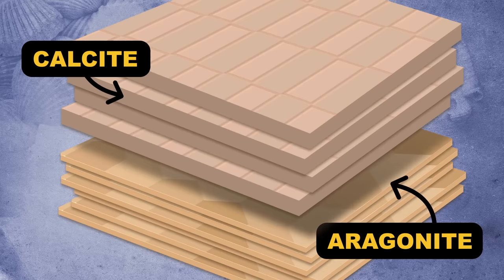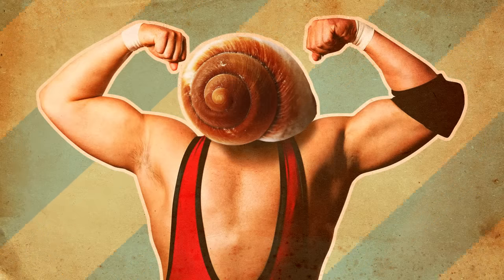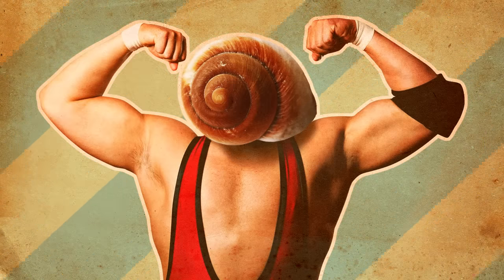One benefit to layering is that the crystal structures are oriented differently in space. If the calcite layer fractures, that fracture will probably stop when it hits the aragonite layer, because aragonite doesn't break the same way. But that alone isn't nearly enough to make seashells so much tougher than chalk.